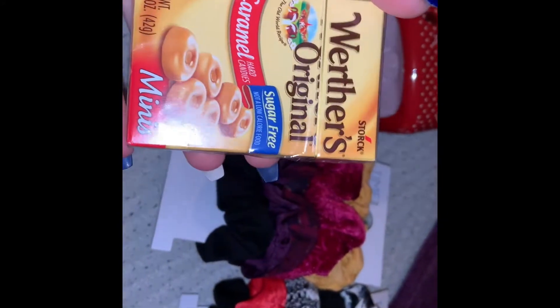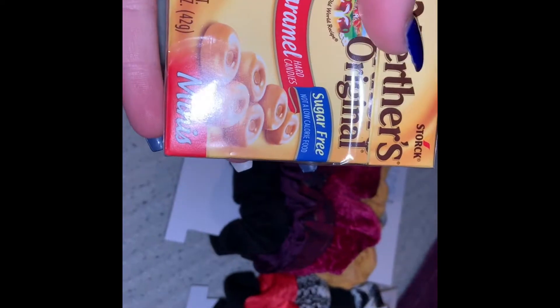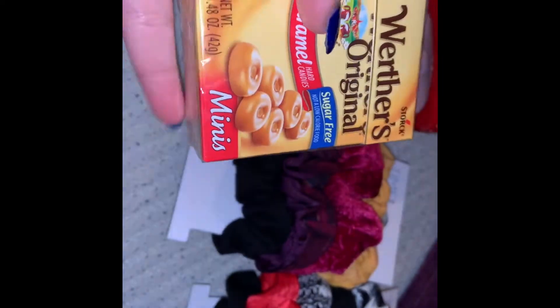I found these at the checkout. They were a dollar. Since I'm diabetic, I got the sugar-free ones. They're the Werther's Original Caramel Hard Candies in the minis.